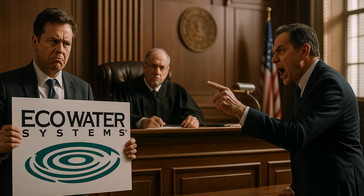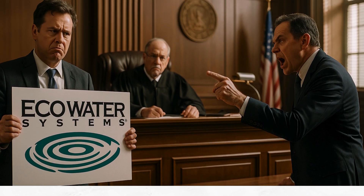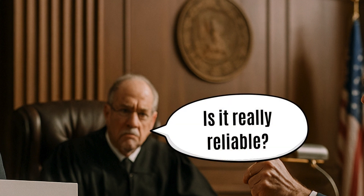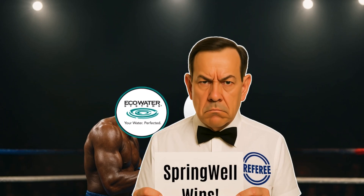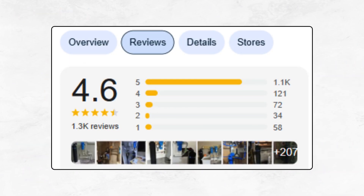Additionally, the company has faced lawsuits, like the one from State Farm for water damage, which raises concerns about product reliability and customer care after purchase. Springwell clearly wins this round as its warranty is simpler, customer service is proactive, and its reputation is far cleaner than Eco Water.